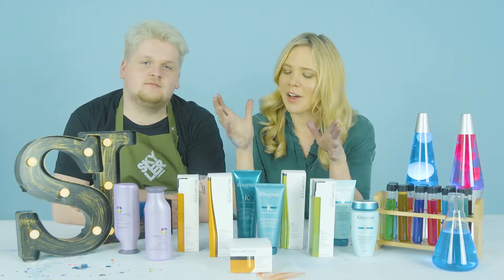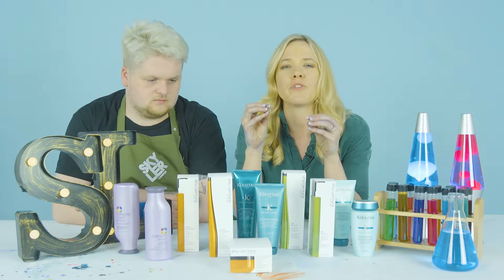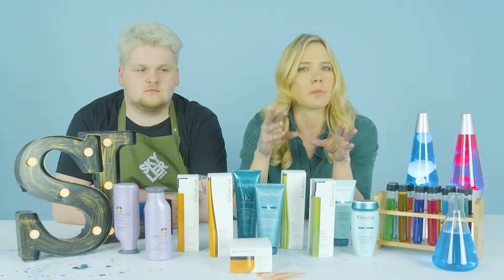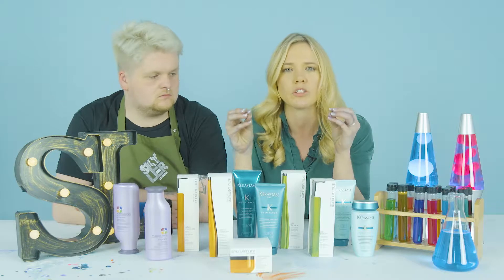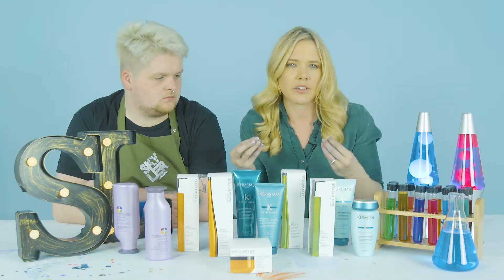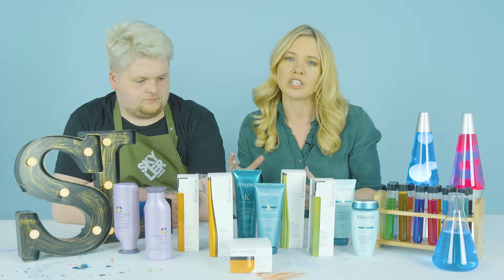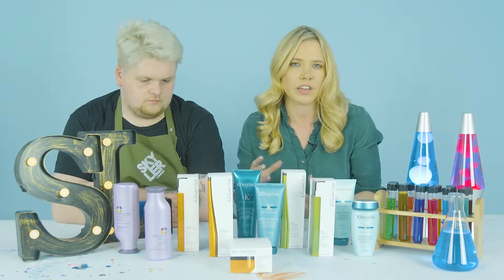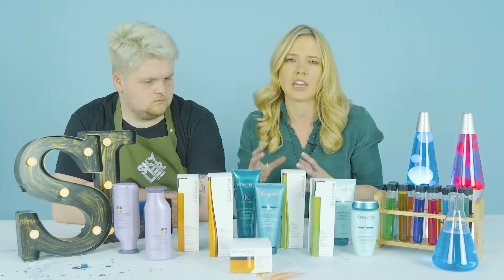We want to talk about our favorite products for blonde hair. If we're not toning the hair with a toning shampoo or conditioner, we're looking at either strengthening it or smoothing it — two different types of technology. Strengthening uses protein and works on the inside of the hair, while hydration and smoothing work on the outside, which is the cuticle.